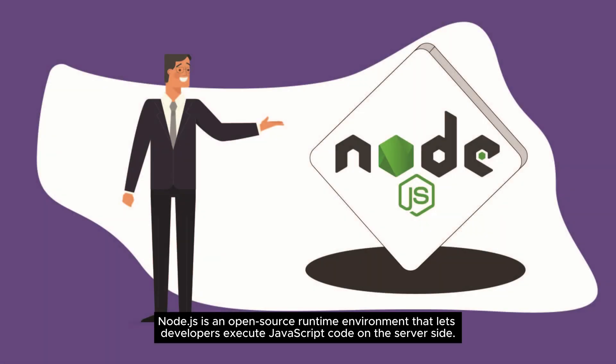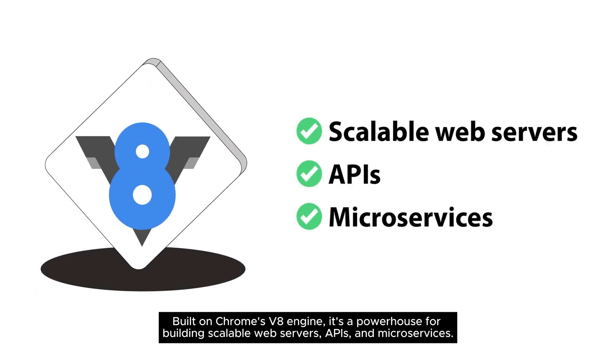What is Node.js? Node.js is an open-source runtime environment that lets developers execute JavaScript code on the server side. Built on Chrome's V8 engine, it's a powerhouse for building scalable web servers, APIs, and microservices.